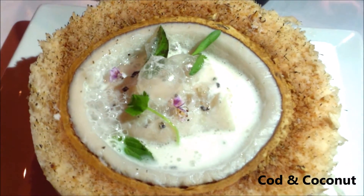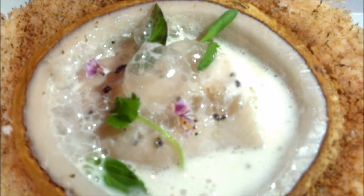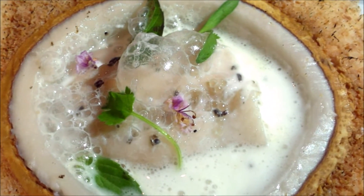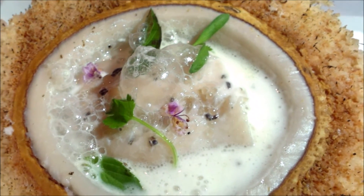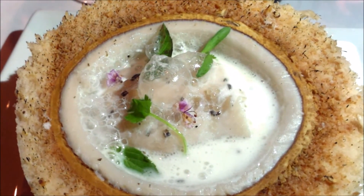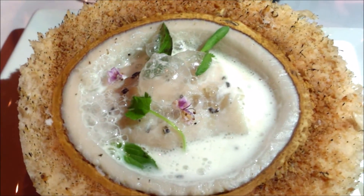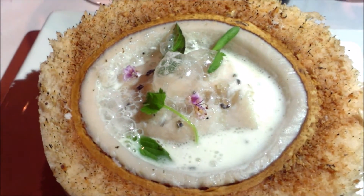Cod and coconut — coconut cream with cilantro, ginger, Thai basil, micro cilantro, and lime caviar. We're going to get truffle on this one as well. Concentrating on the shaving — and the cod is steamed.